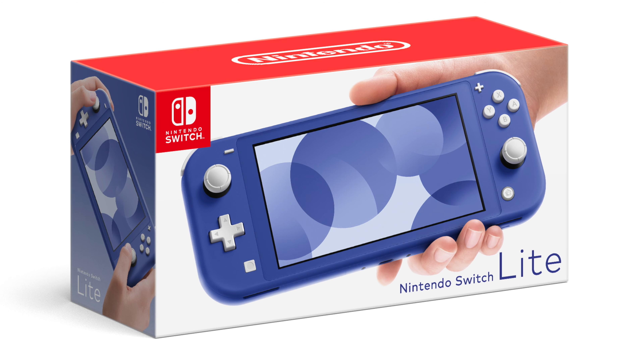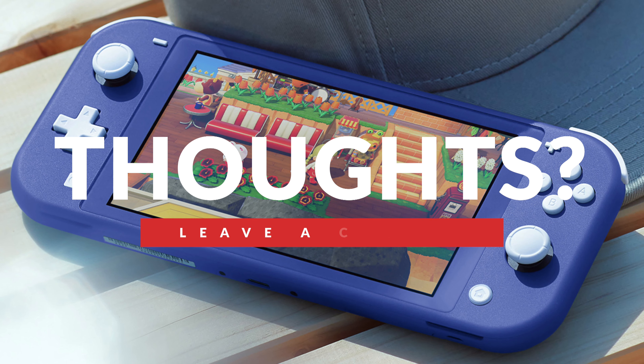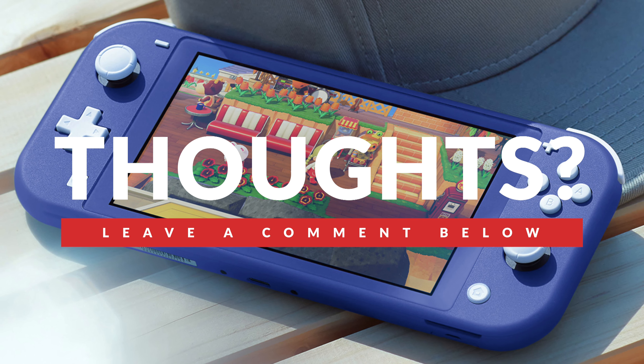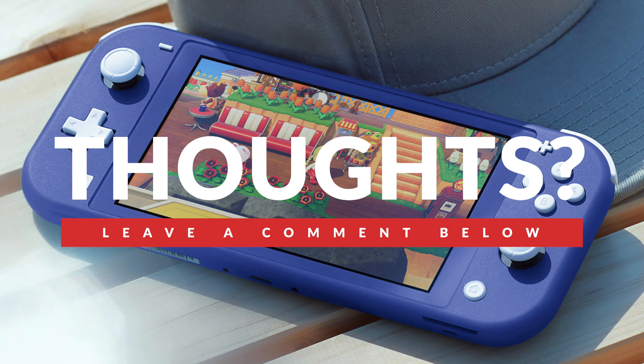Imagine if Game Boy Advance games come to Nintendo Switch Online — this is just going to hit home. So what do you think of this new Switch Lite color? Will you be picking it up? Is there another color that you're holding out for? Let me know in the comments down below.